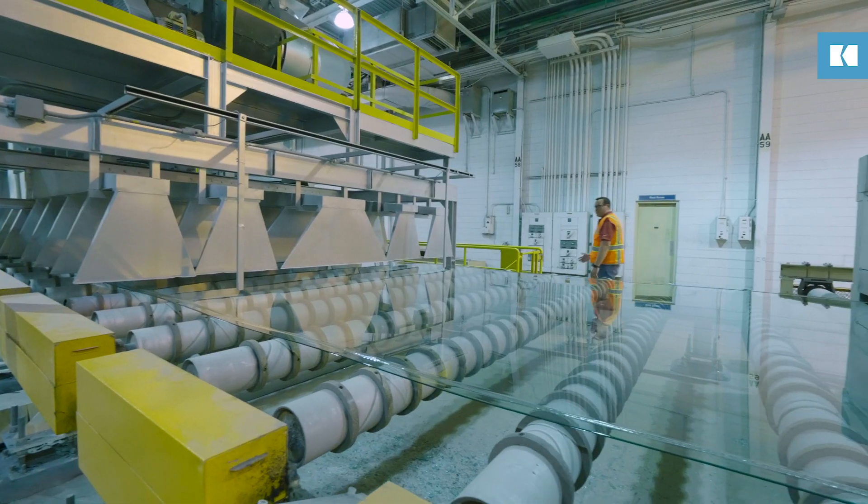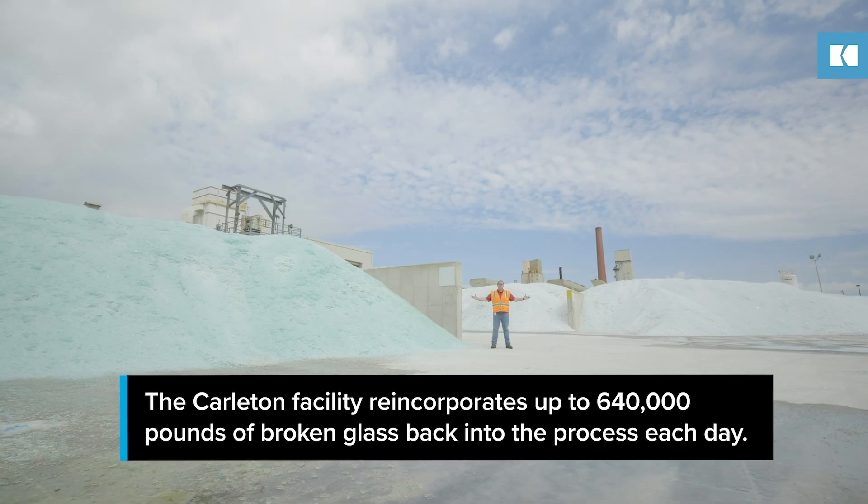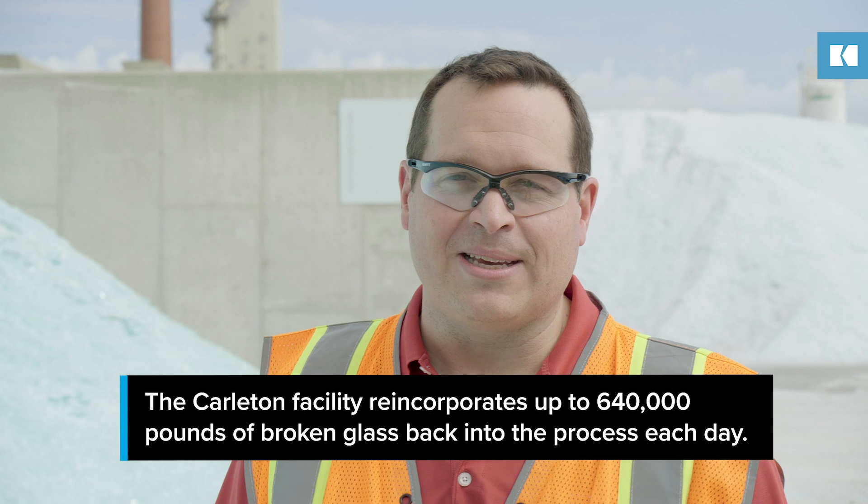We call this the ribbon of glass because it never stops and it never slows down. The glass we can't send to a customer is put right back into the process.